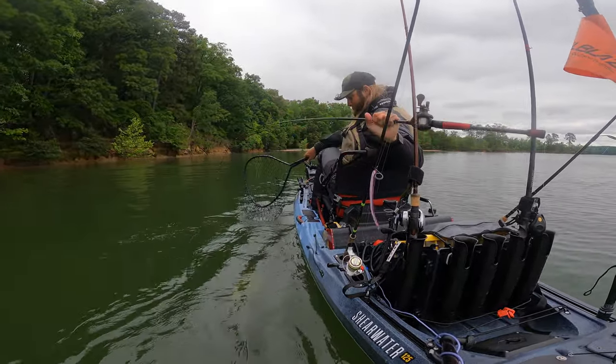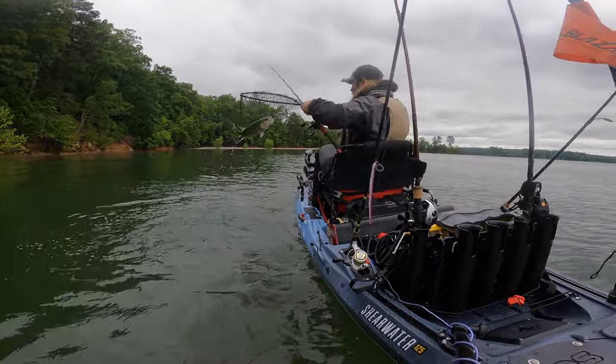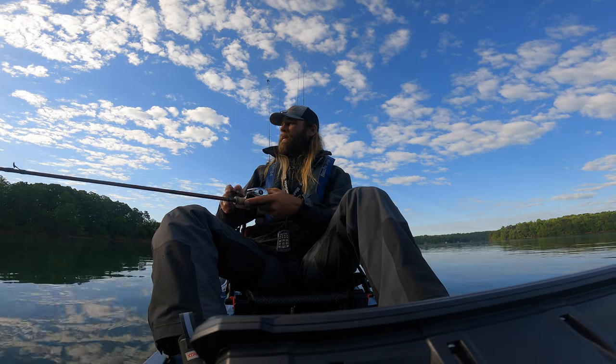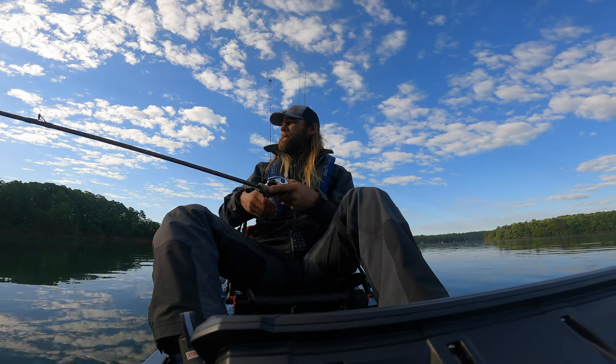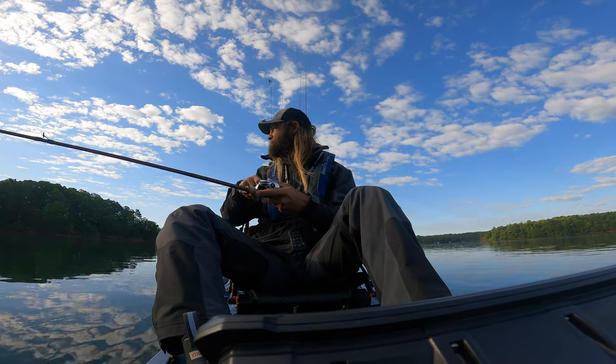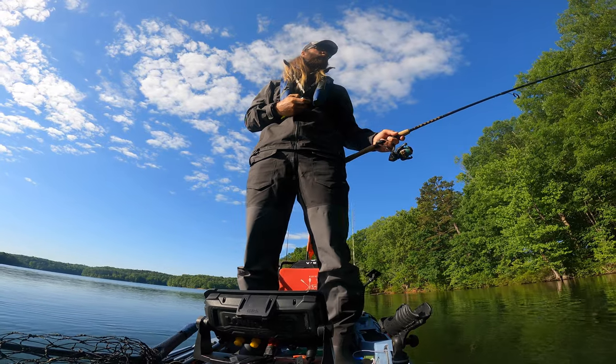I'm getting excited — it's going to be a good weekend. I'm really excited that I was actually able to find something and put together a plan on this giant lake that I've never been on before. It's been exciting, it's been fun, it's been exhausting, and we haven't even gotten to the tournament day yet.